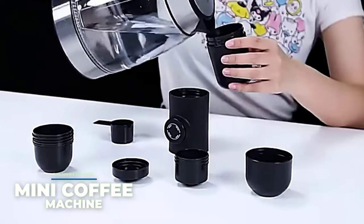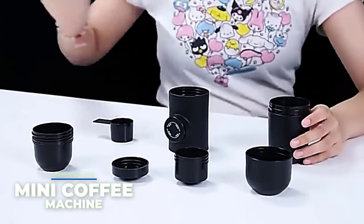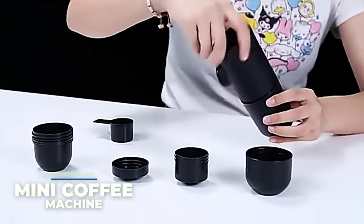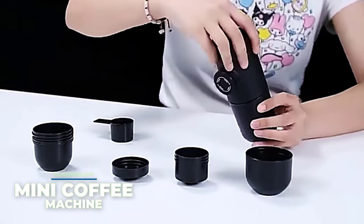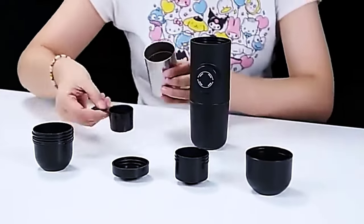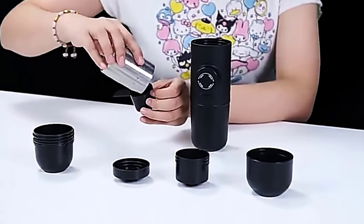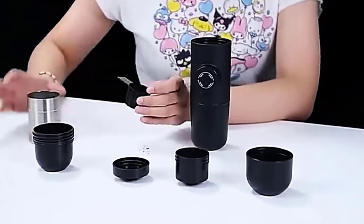Mini Coffee Machine. You can't live without freshly brewed coffee but have to travel or go on business trips all the time. Then you should consider this portable coffee maker, which requires no electricity and provides servings up to 4.1 fluid ounces. Brewing coffee is extremely simple — just pour hot water into one container and pour ground coffee into the other.